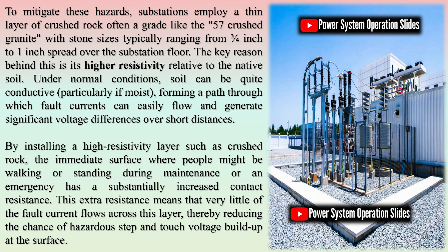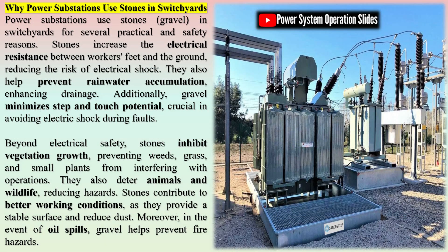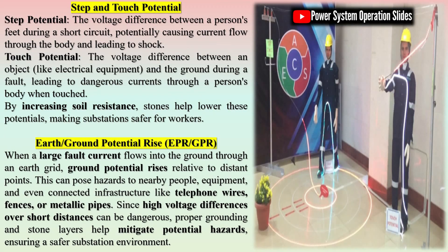One of the foremost reasons for using stones in switchyards is their ability to provide strong mechanical support. Electrical substation components are heavy and often require a firm base to maintain alignment and structural stability. Stones, particularly crushed granite or basalt, create a compact, non-slippery surface that resists movement even under the weight and vibration of high-capacity transformers and circuit breakers. In contrast, sand can easily shift under pressure, leading to instability and potential tilting of equipment. Similarly, grass or soil can erode, become muddy during rains, and encourage root growth that disrupts foundations. Stones, due to their non-compressible and angular nature, lock into place, creating a robust platform suitable for long-term substation operations.